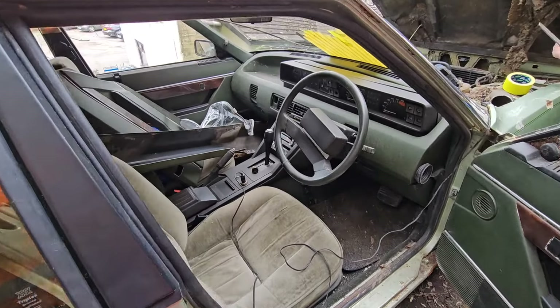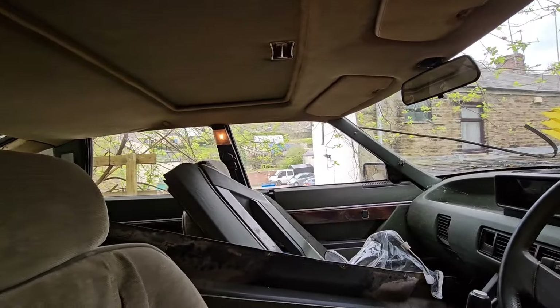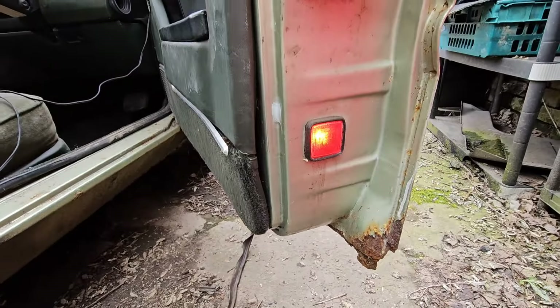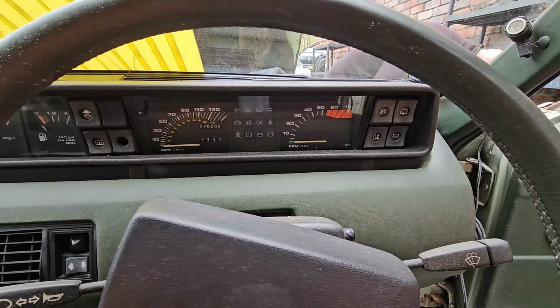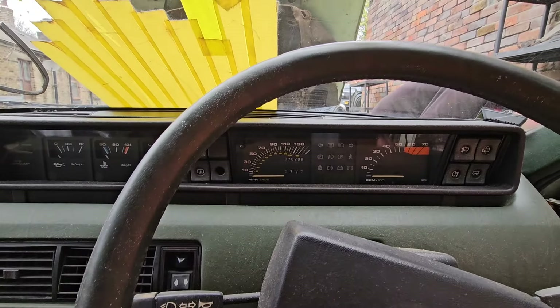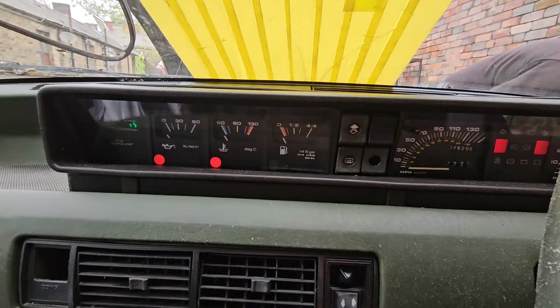It keeps breaking as I'm trying to rip it in half rather than use the whole key to put the ignition on. Kenny the Rover SD1, three and a half liter - all electrics checked, everything works.